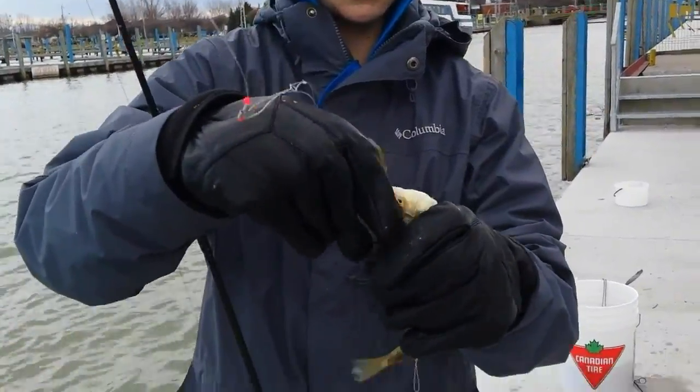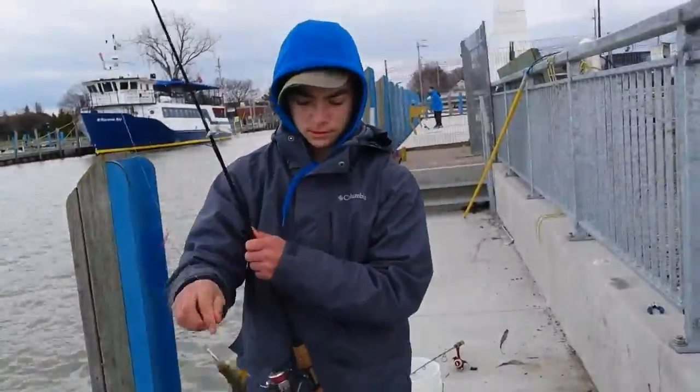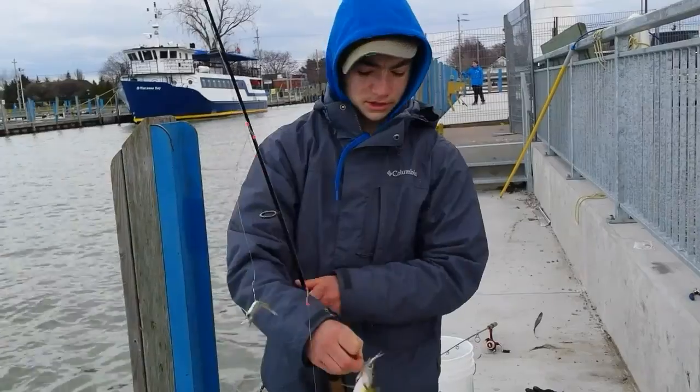Alright, we'll get back to it — released into the bucket. Got another perch here, another eater. Another eater, so we'll get him released and get back to it.